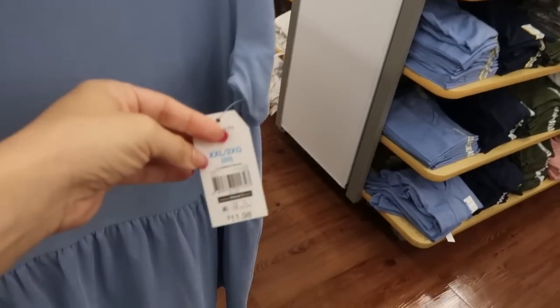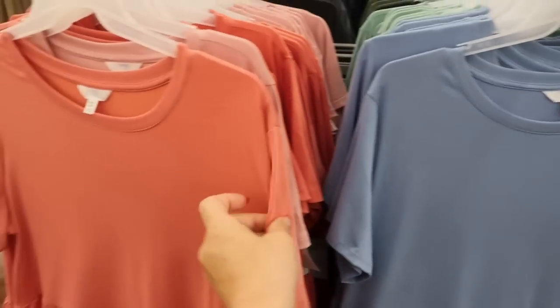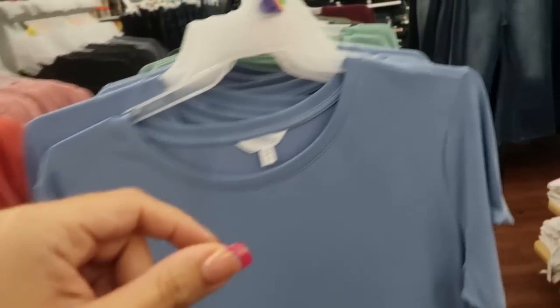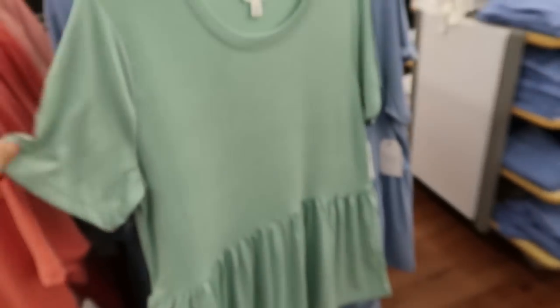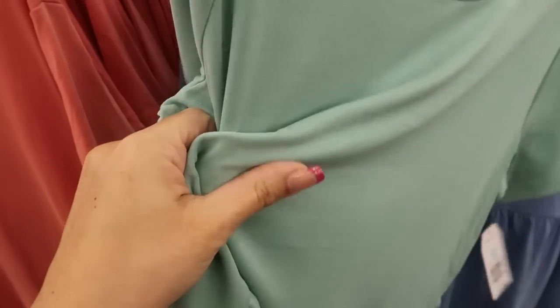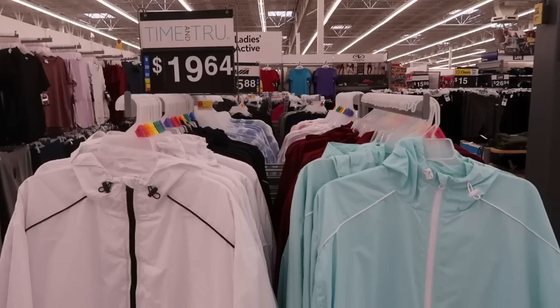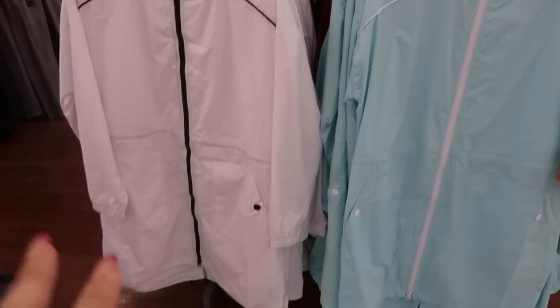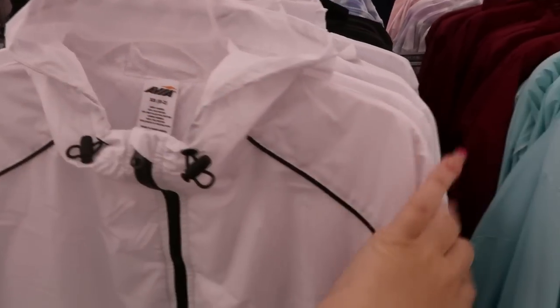They are $11.98 and have this blue, orange, and pink, and also a green color. They do look like they run a little bit big — you could probably size down. The material is so soft, it's almost like a silky feel, really cute for layering.